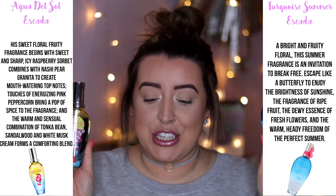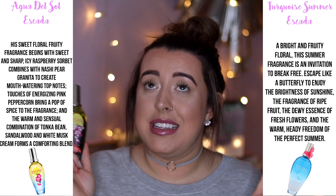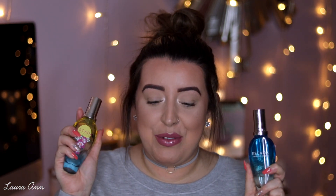Next I have two Escada perfumes: Turquoise Summer and Agua del Sol. I think both were limited edition — one last year and one the year before. These are such summery, fruity fragrances. I love them. I don't ever wear these in winter — I only wear them from March to August. This one smells a bit mango-y and this one is like a fruit cocktail. These are the perfumes I'd take on holiday.